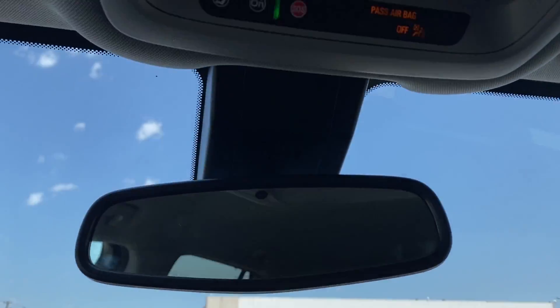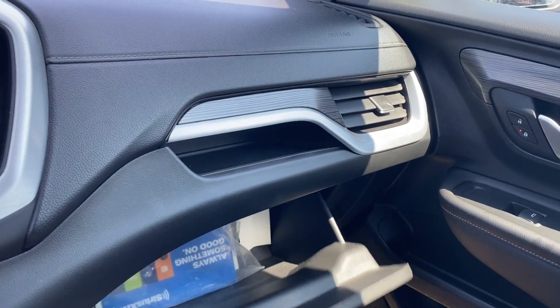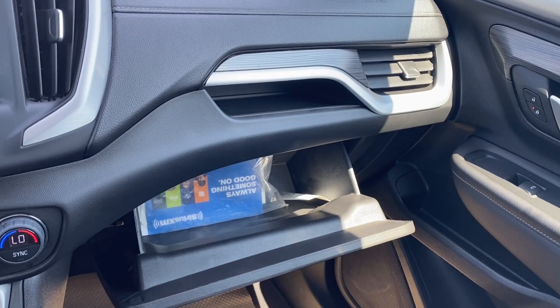Up top you have the rear view mirror of course. You also have some interior lighting controls and a sunglasses holder at the front, and just in front of the passenger a storage compartment above the glove box, so there's some extra storage space if you need it.